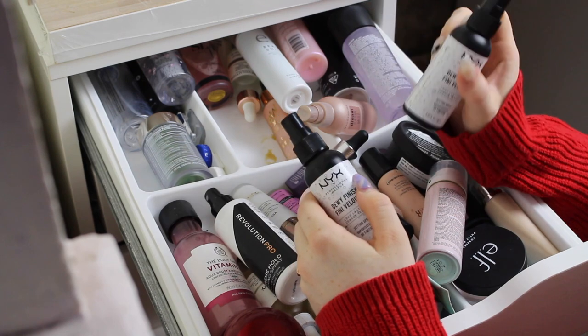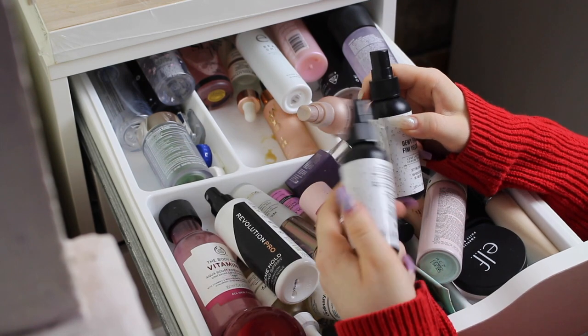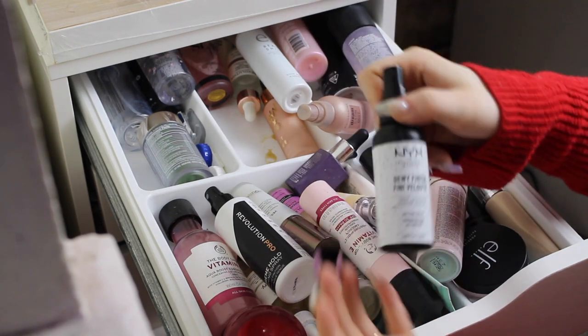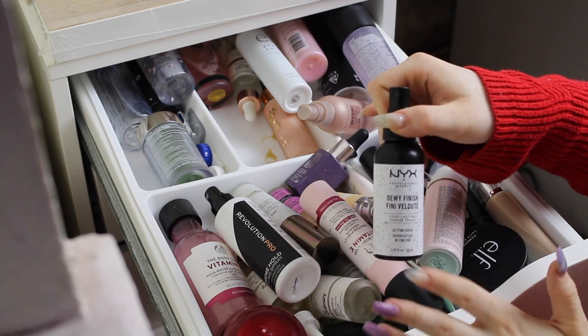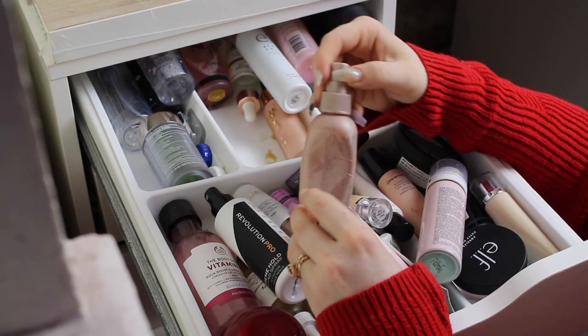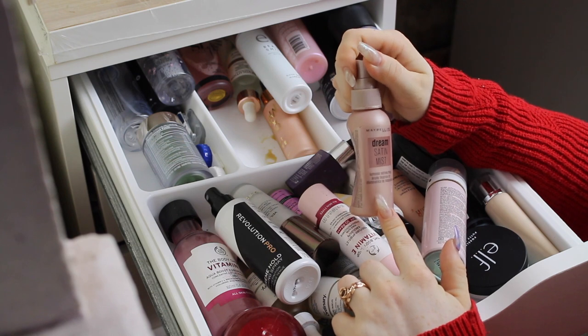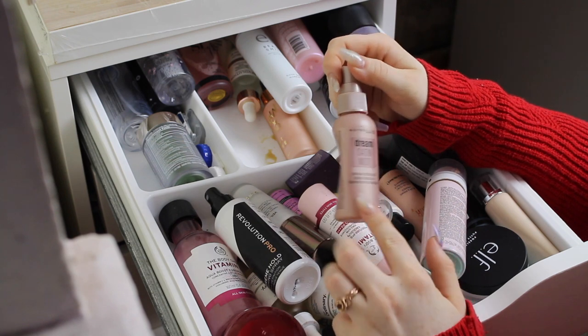I was supposed to order the matte and the Dewy and ended up getting two Dewy, so that's great. I think I may keep one and give the other one to someone who may want it — I'll keep the more damaged bottle so a person can have a nice one. I really like the Mubelene Dream Satin Mist — it's a really nice, kind of dewy, natural kind of mist. Bit of an aggressive sprayer but I really like the finish.